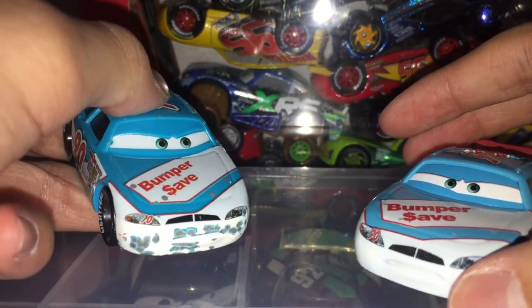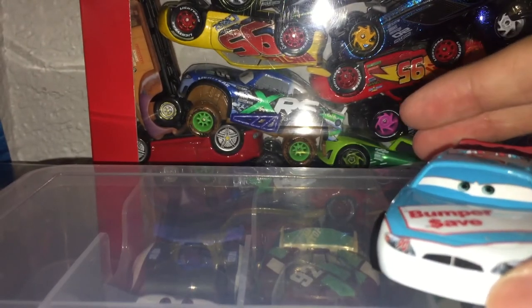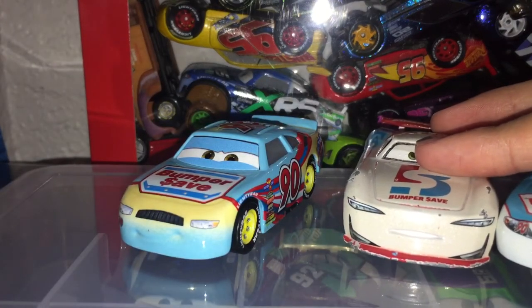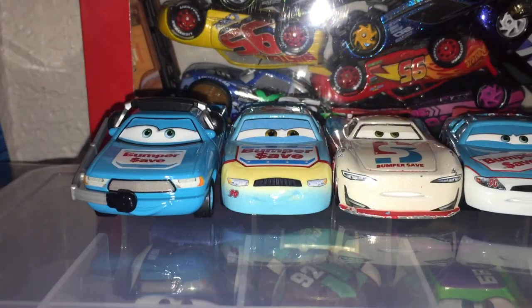I think Mattel's trying to change all the expressions when they released all of them. Let's show the racers. I don't have them all, but thanks for watching and goodbye!